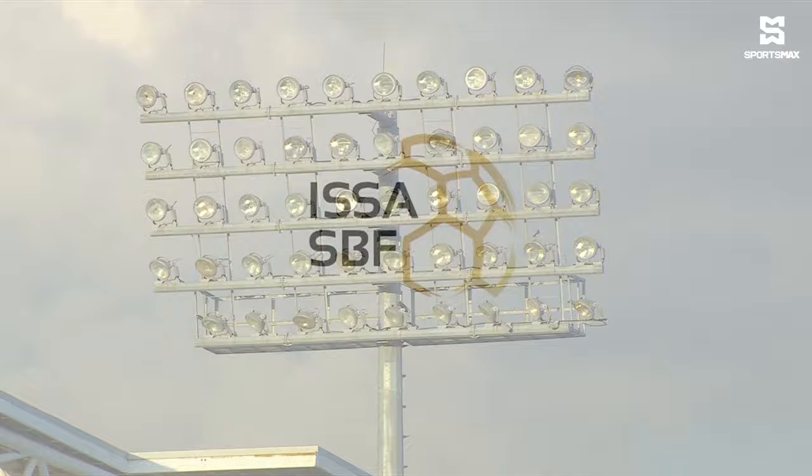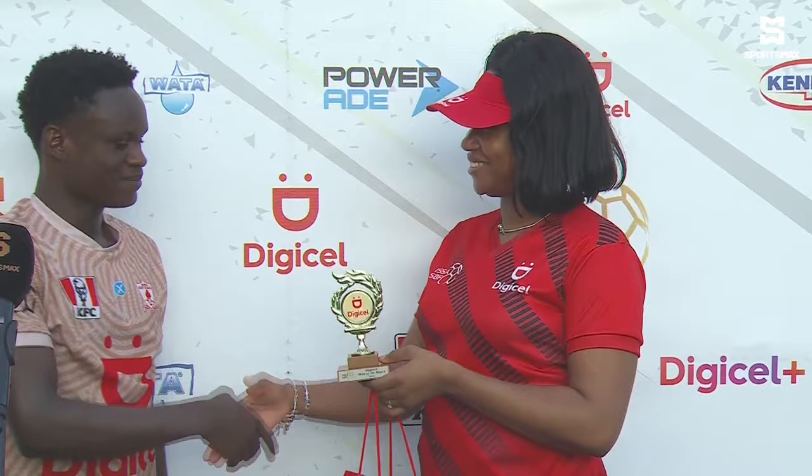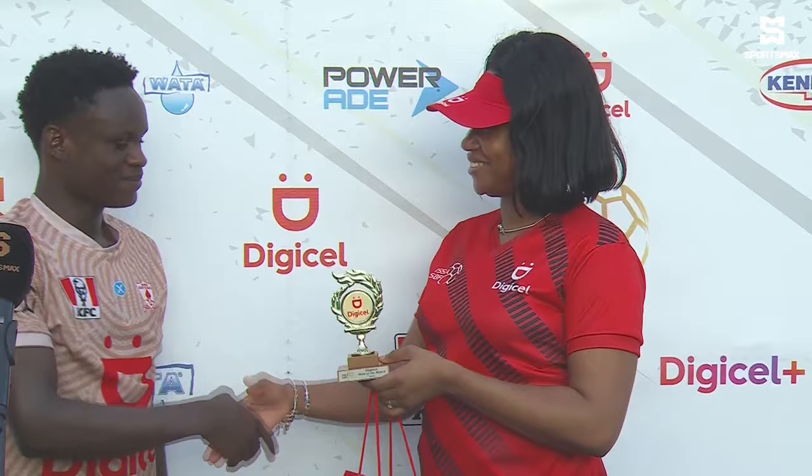It is now time for the Digicel man of the match, and he'll be getting his award — Romarian Thomas. The man of the match, being presented by Kayden Webley, the junior brand manager of Digicel. Romarian, talk to me about this historic event for Mona High.